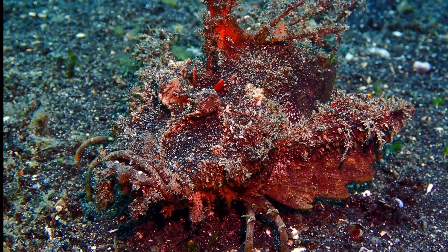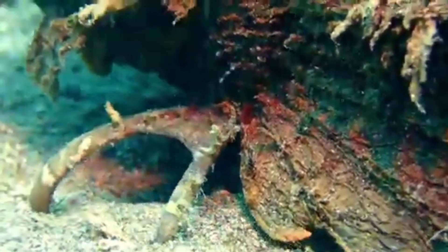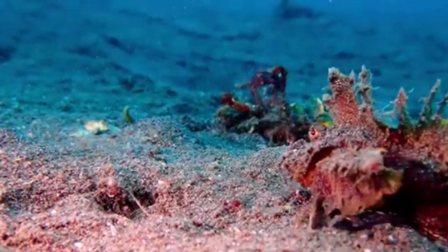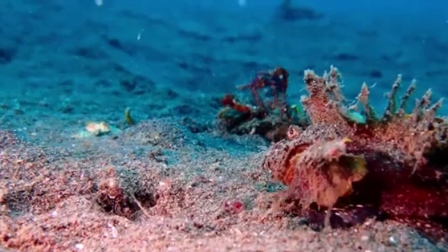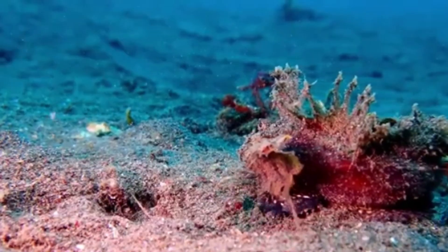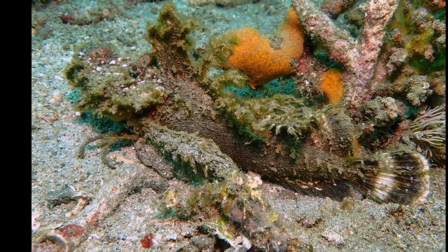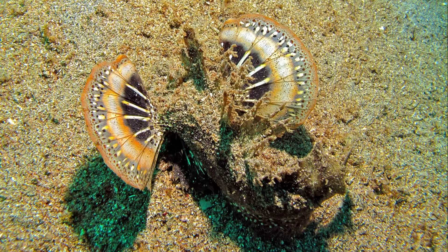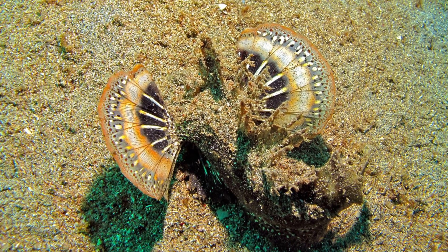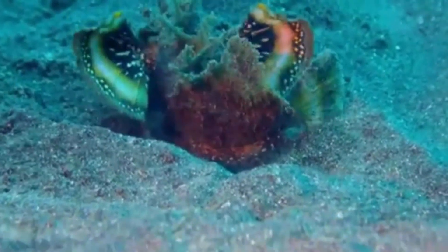Demon Stingers have a large, upturned mouth, and they use the spines on their pectoral fins to walk along the seafloor. Their body can be variable in color, but is typically red or sandy yellow, allowing them to camouflage with their background and move stealthily across the seabed. They are best identified by the patterns on their fins — their tail fin has two light bands, there is a pale band across each pectoral fin and a reddish fin margin. They use their vibrant fins as a warning to startle predators when disturbed.